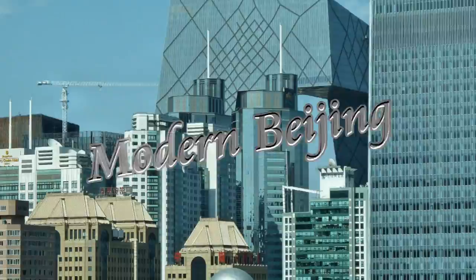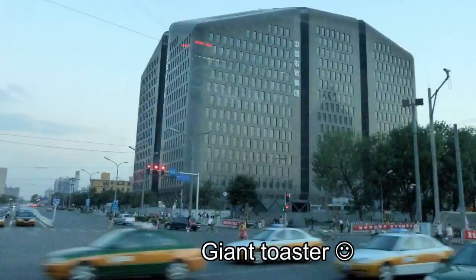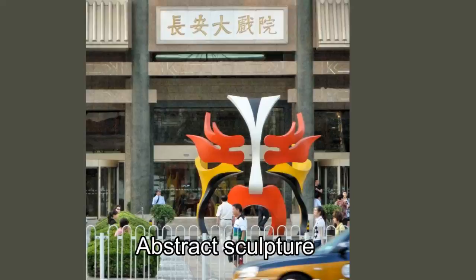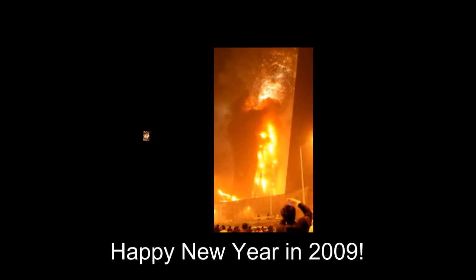The most surprising thing for us about Beijing was how very modern a city it is. Our preconception about what Beijing would be like was based on visits to Chinatowns in North America; however, this preconception quickly disappeared when the reality of modern Beijing was encountered. We visited the stunning China Central Television headquarters building, which locals call 'the big pants' for obvious reasons.